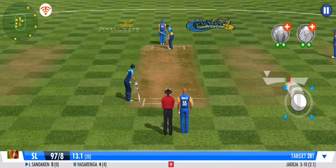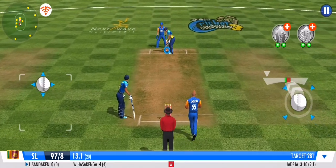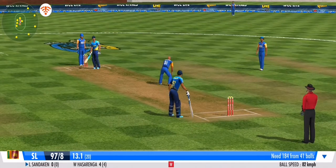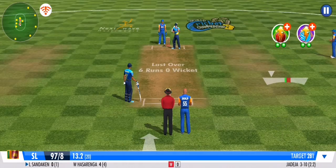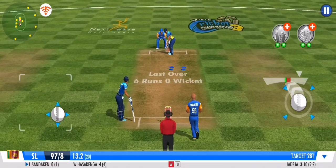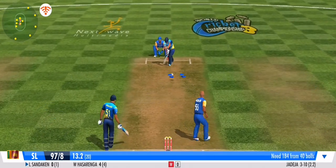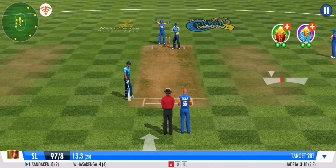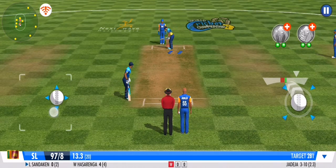In this situation, with a man set at the other end, all he needs to do is just support. The batsman presses forward in defence — well bowled, nothing conceded. That's what I call rock-solid defence. Great line and length once again — no runs off that one.